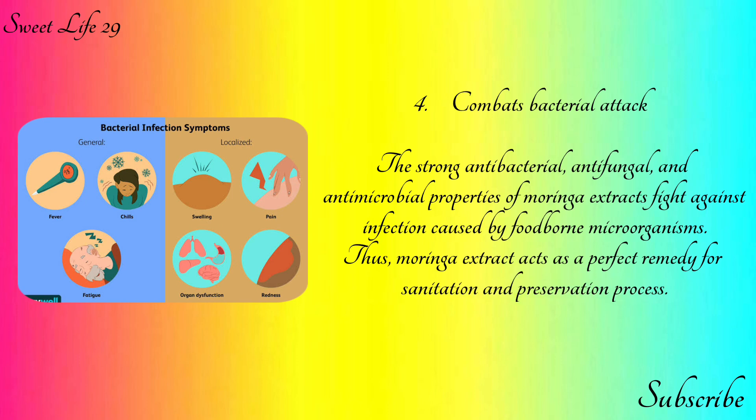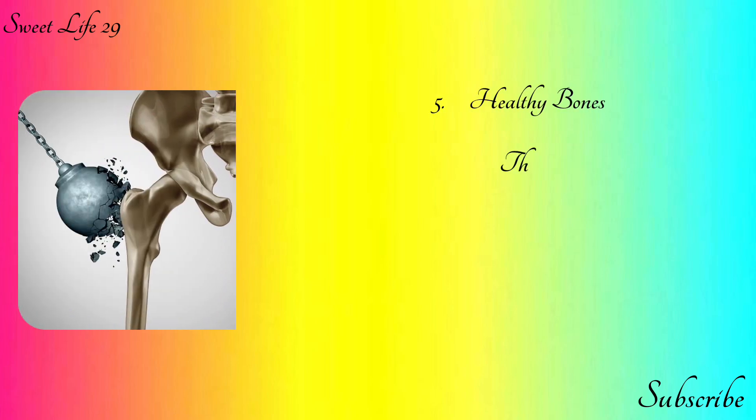Number four: combats bacterial attack. The strong antibacterial, antifungal, and antimicrobial properties of moringa extracts fight against infection caused by pathogens and microorganisms. Thus, moringa extract acts as a perfect remedy for sanitation and preservation processes.